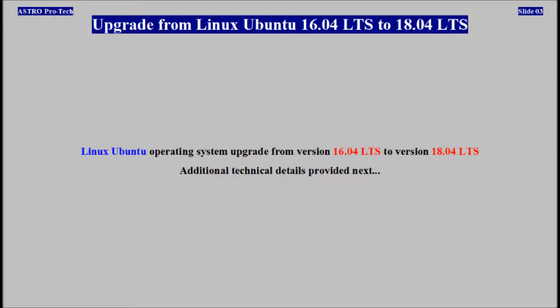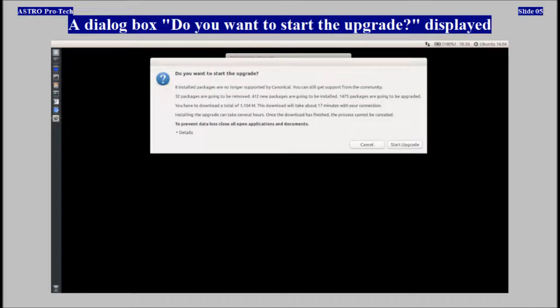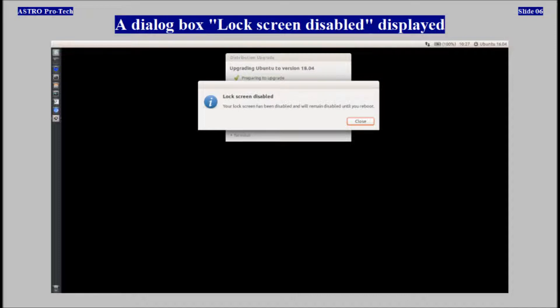Ubuntu upgrade from version 16 to version 18 and additional technical details are provided next. The upgrade from Ubuntu 16 to version 18 started. The dialog box 'Do you want to start the upgrade?' displayed, followed by the dialog box 'Lock screen disabled' displayed.